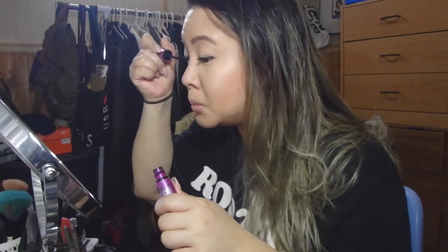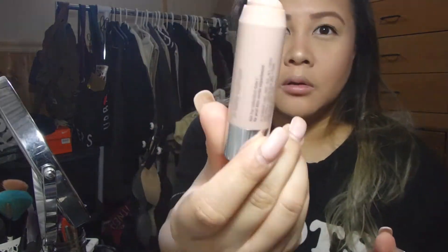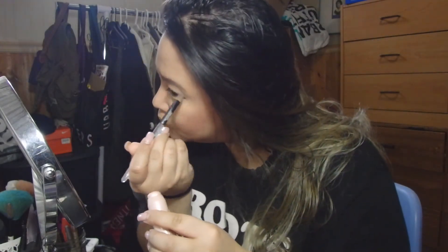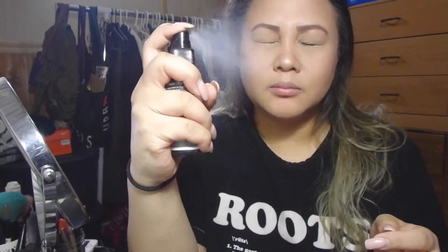I also apply a second mascara — the Falsies volume expressed by Maybelline in black drama. To make my eyebrows more on fleek, I use the Clinique chubby stick sculpting highlight in hefty highlight on the arches of my eyebrows. Don't forget your setting spray! Today I'm using the dewy finish long-lasting setting spray by NYX — spray it all over your face. That's the completed get ready with me look. Hope you enjoyed it — leave a comment below and don't forget to subscribe!